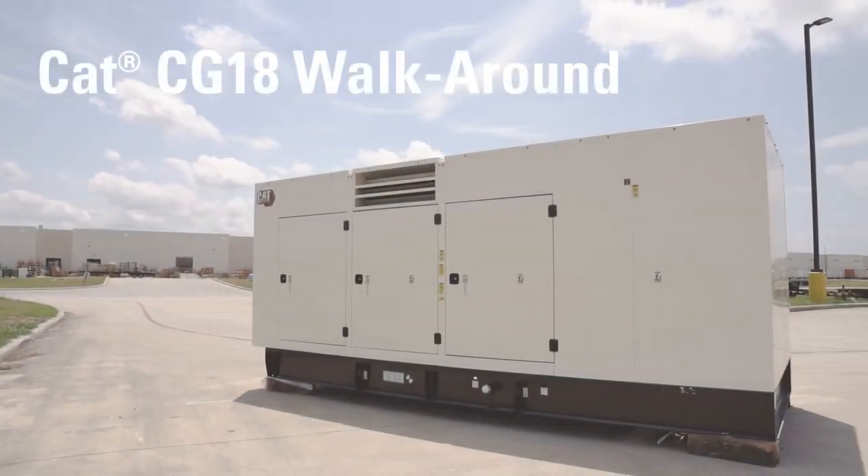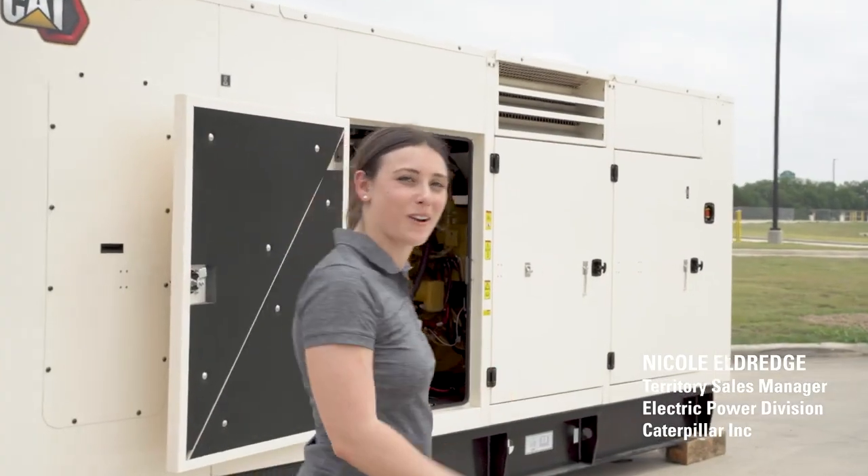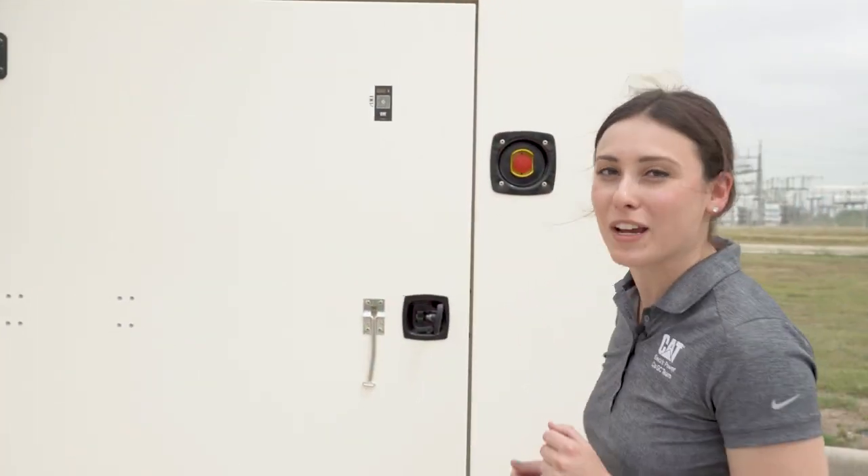I'd like to introduce a new range of CAT gas products powered by our CAT CG18 engine. Join me as we walk around the unit. The unit is offered in a 350 to 500 kW range rating.